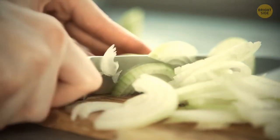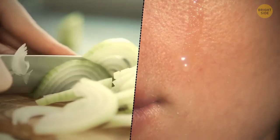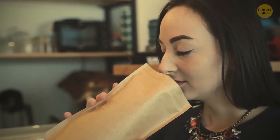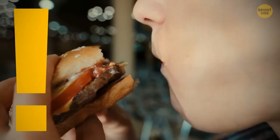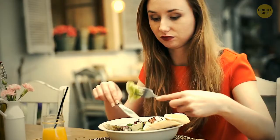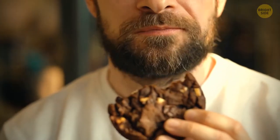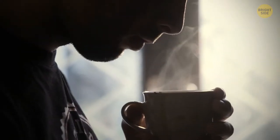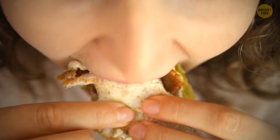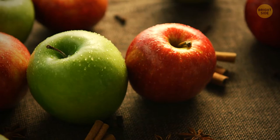Onions produce a special chemical irritant that stimulates glands in your eyes, causing them to release tears. The nose is probably one of the most underappreciated parts of the body. About 80% of the taste of any food is thanks to the nose and its ability to recognize odors. If you hold your nose while eating, you will taste almost nothing — an onion might seem no different than a big, refreshing apple.